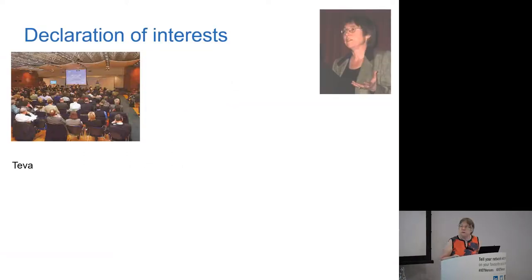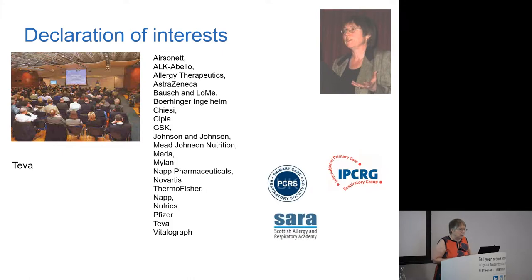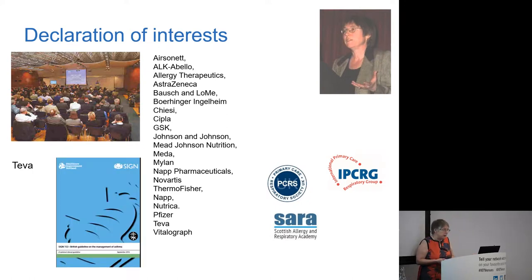My declaration of interest: I have on at least one occasion been paid to speak at a meeting on a non-promotional topic, and I'm associated with a number of organisations that have multi-sponsorship. My main conflict of interest in this context is that I was involved with the BTS SIGN guideline — very much involved with the new version of the diagnosis chapter — and that clearly does add a perspective to what I'm saying, and you do need to know that.